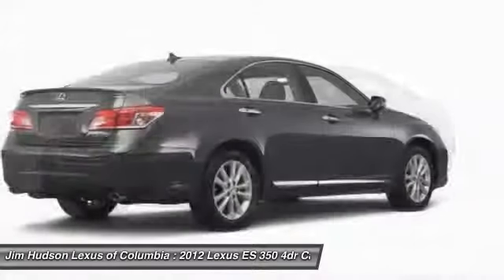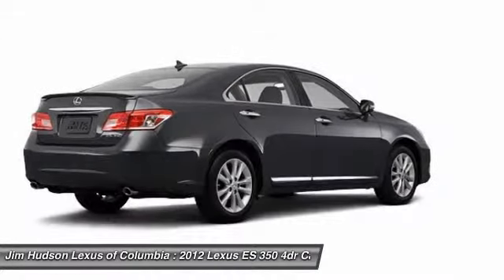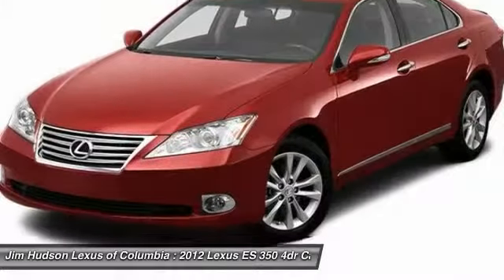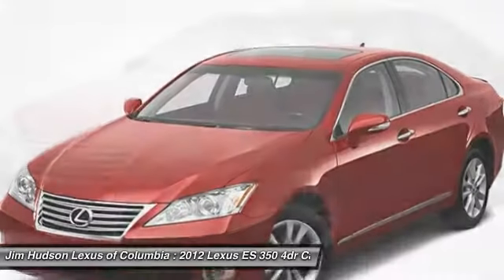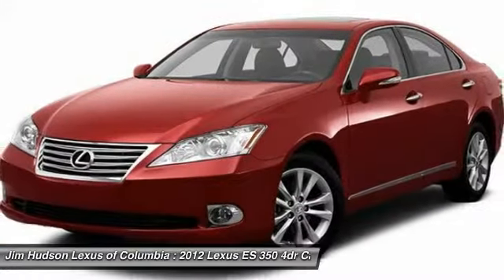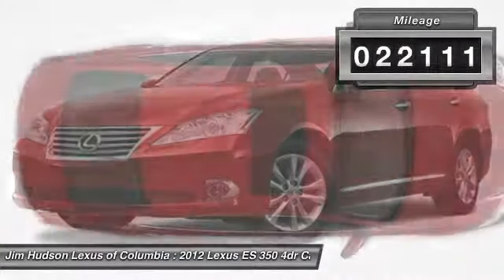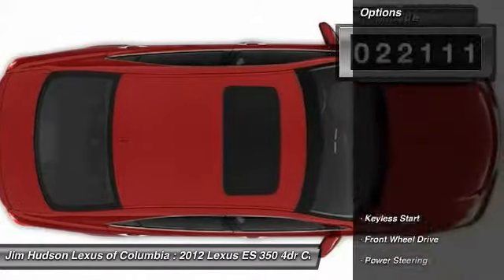A 3.5 liter V6 engine propels the ES from 0 to 60 miles per hour in 6.8 seconds. And the countless standard interior features transport you to a new level of luxury and convenience. This vehicle has less than 25,000 miles. Here are some of this vehicle's great options.